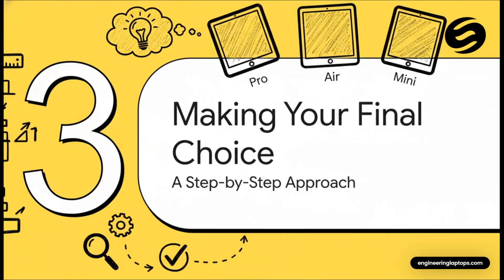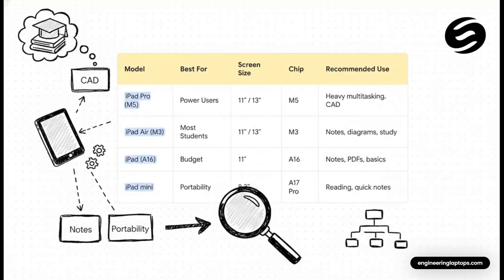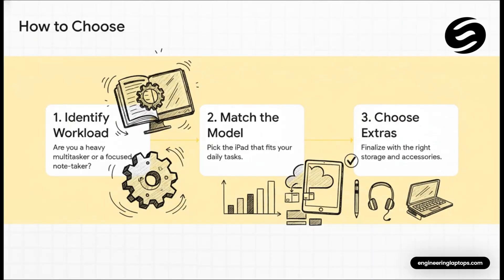So there you have it: the Powerhouse Pro, the All-rounder Air, the budget-friendly standard iPad, and the Portable Mini. Now let's pull all this information together. This chart lays it all out nice and simple — you can see everything side by side: the screen sizes, the chips inside, the pencil it supports. But the most important column is 'best for.' Seriously, just find the description that sounds most like you, and you're pretty much halfway to making your decision.